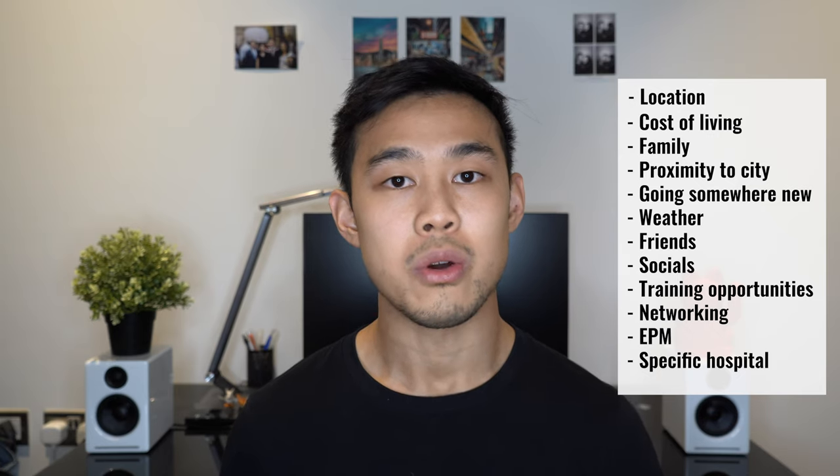Other things to consider include cost of living, family, proximity to London, going somewhere new, whether you're applying where your friends are, socials, training opportunities, networking opportunities, your overall EPM score, and also particular factors such as whether you want to be in a specific area, job, or hospital. Those are probably the most important ones, but obviously everyone has different priorities so I'd really urge you to sit down and think about what's most important to you in the next two years.